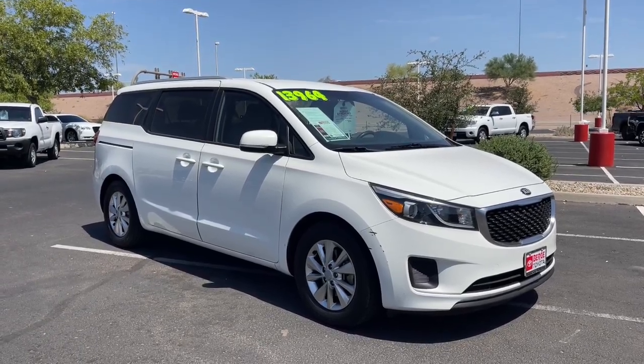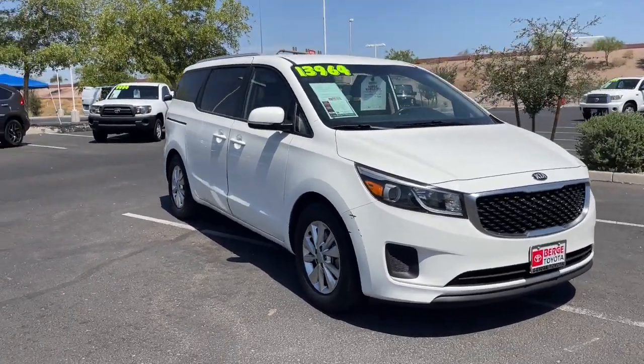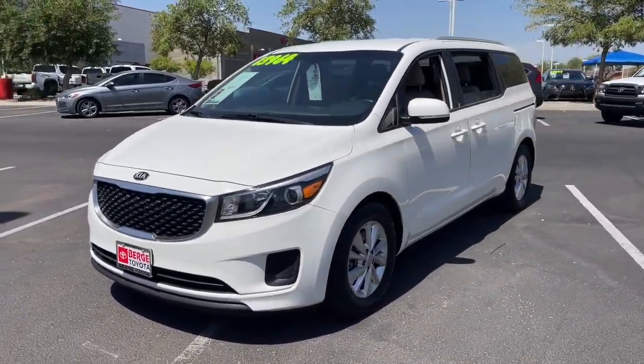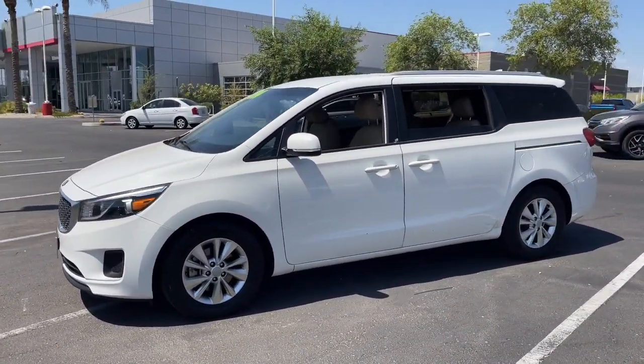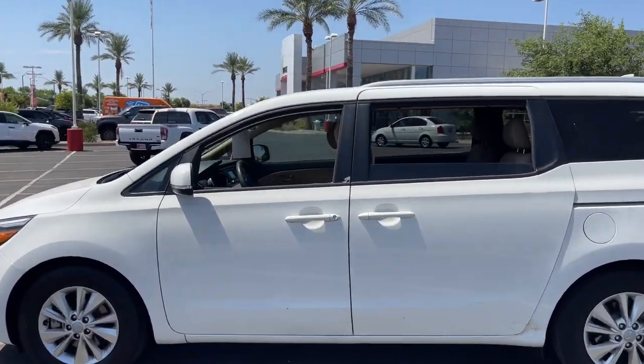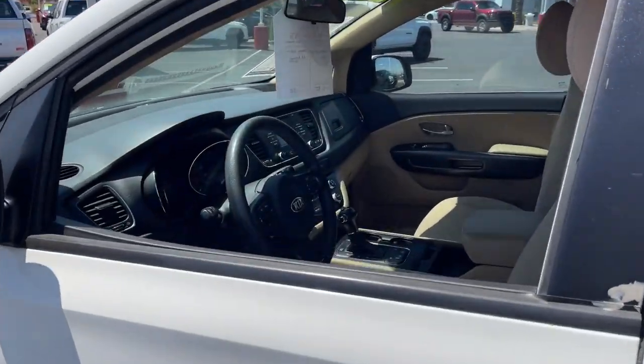You're gonna love the 2016 Kia Sedona. This vehicle is an outstanding buy with fewer than 90,000 miles on the odometer. Take a closer look at this stylish Sedona, the family-focused vehicle that prioritizes safety and comfort.